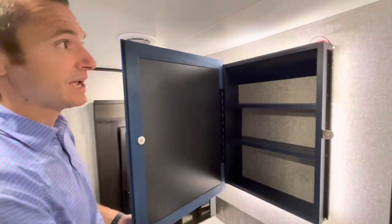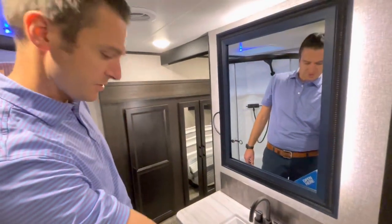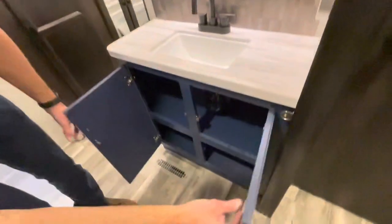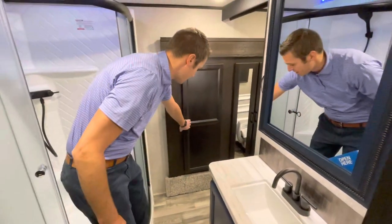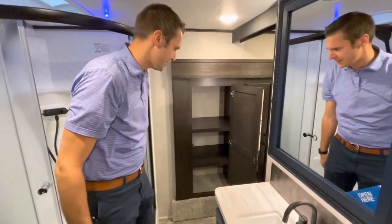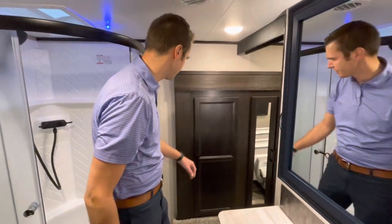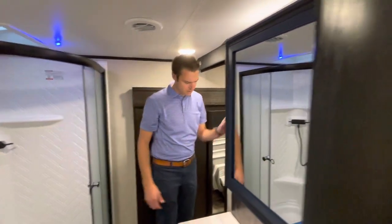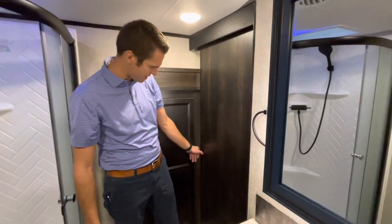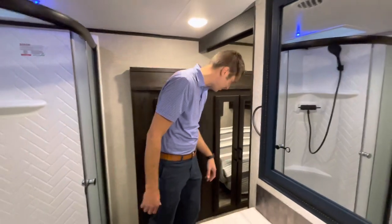There's a decent-sized medicine cabinet with nice back lighting you can turn on and off, and a good amount of storage below. Over to the linen closet — having linens in the bathroom is great so you're not running through the coach without many clothes on searching. There's a nice sliding door here for privacy between the bedroom and bathroom.